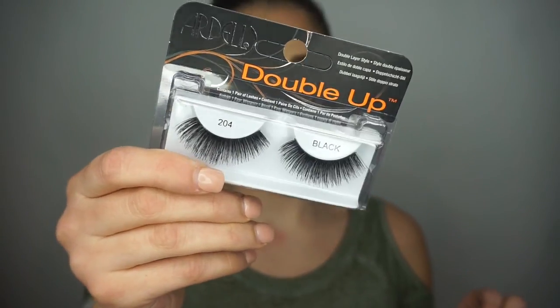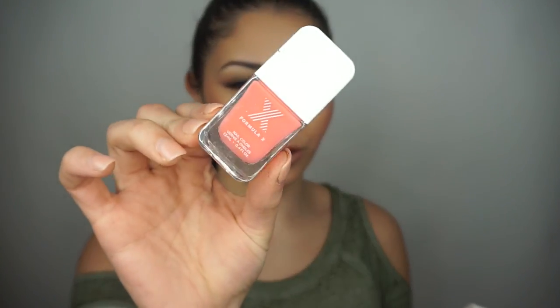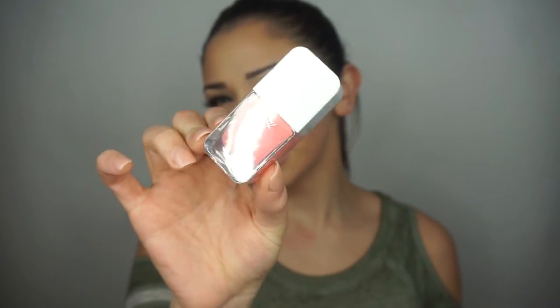You'll be getting some Ardell Double Up Lashes — these are really really pretty, really dramatic but really comfortable on the eyes, I promise. You'll also be getting two Formula X nail polishes: a red one called Pyrotechnic, which is a really really pretty red, and I have this shade myself; and then the color TGIF, which is a gorgeous almost neon coral color, perfect for springtime coming up.